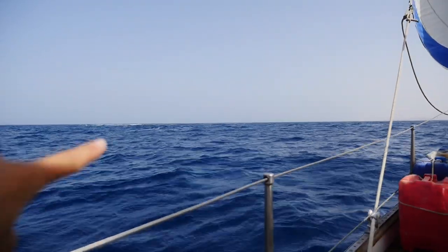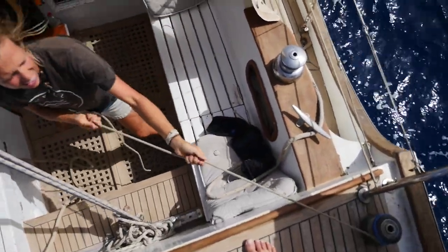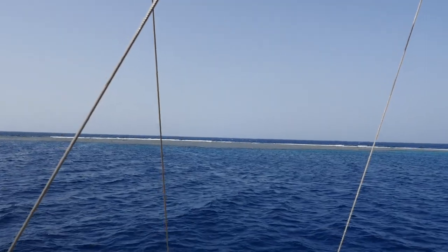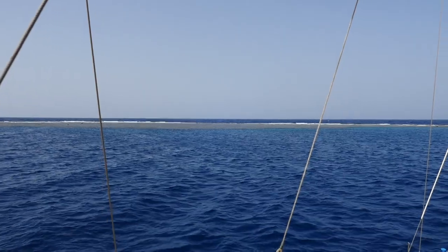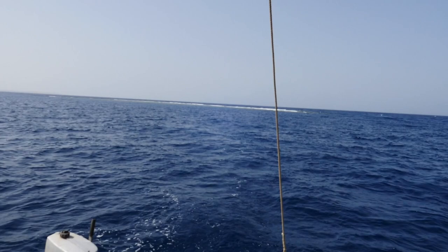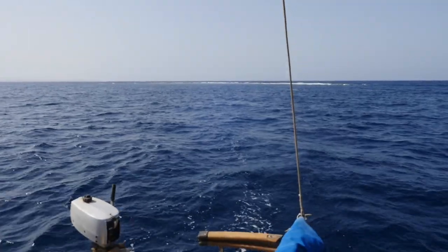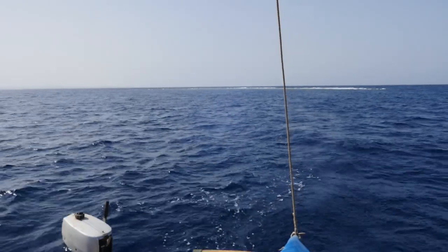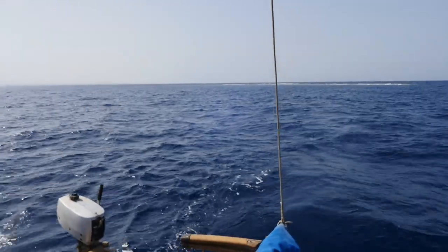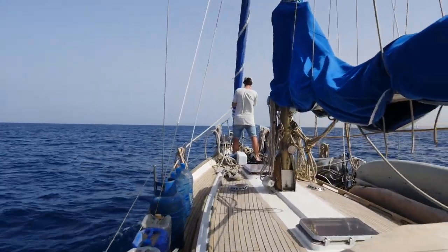The reef is over there. We decided not to stop at the small reef, Nakari, because it was too small and didn't give a lot of protection. Now it's low tide and waves are already turning around the corners. Tomorrow there will be strong wind, so it's not a good idea to stay there. We are now on our way to the next place.